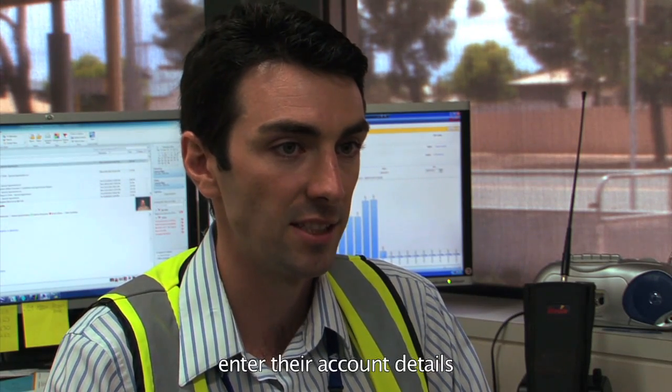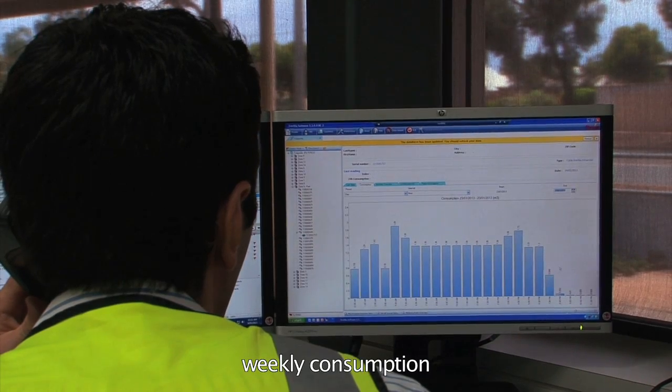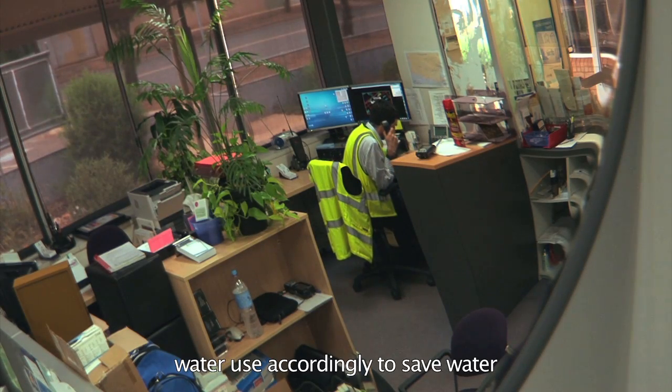Customers will be able to enter their account details, access their own account, and be able to see monthly consumption, weekly consumption, daily and hourly consumption — so they'll be able to adjust their water use accordingly to save water.